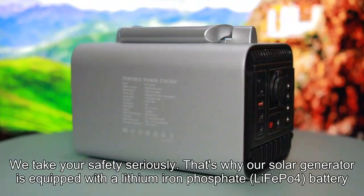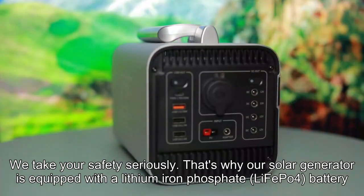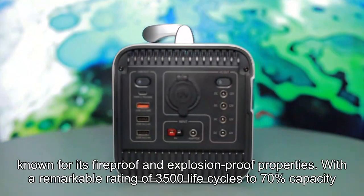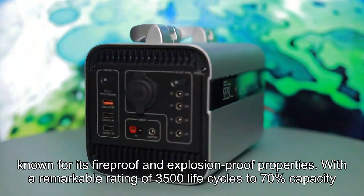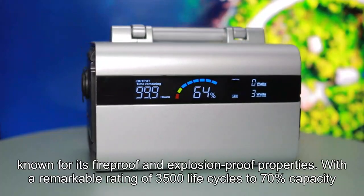We take your safety seriously. That's why our solar generator is equipped with a lithium-ion phosphate battery, known for its fireproof and explosion-proof properties, with a remarkable rating of 3500 life cycles to 70% capacity.